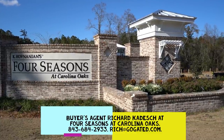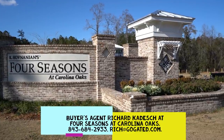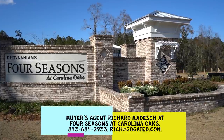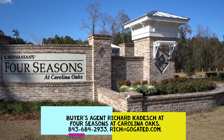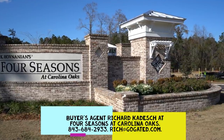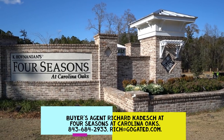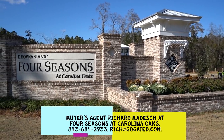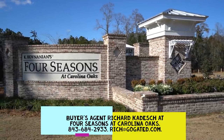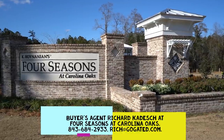Well, hello everyone. This is Richard Kadish, owner and broker in charge of GoGated Realty, Hilton Head Island and Bluffton, South Carolina. And today is January 5th, 2021. Happy New Year, everyone. And what better way to bring in the new year than to talk about a brand new 55 and over community here in Bluffton — K. Hovnanian's Four Seasons at Carolina Oaks.